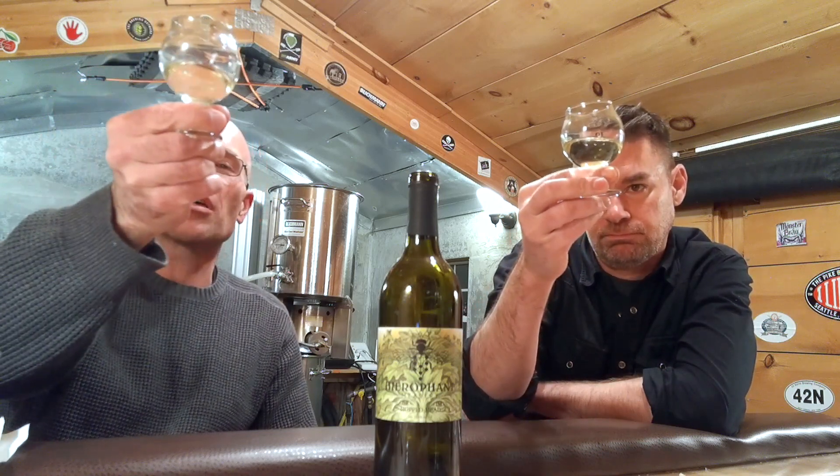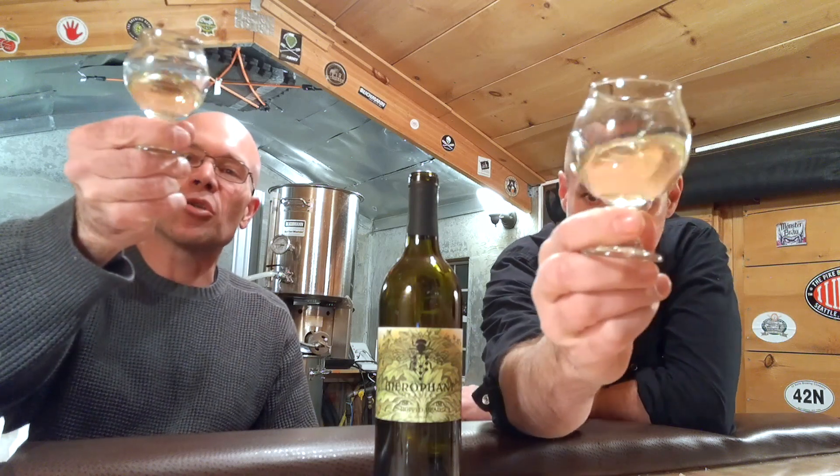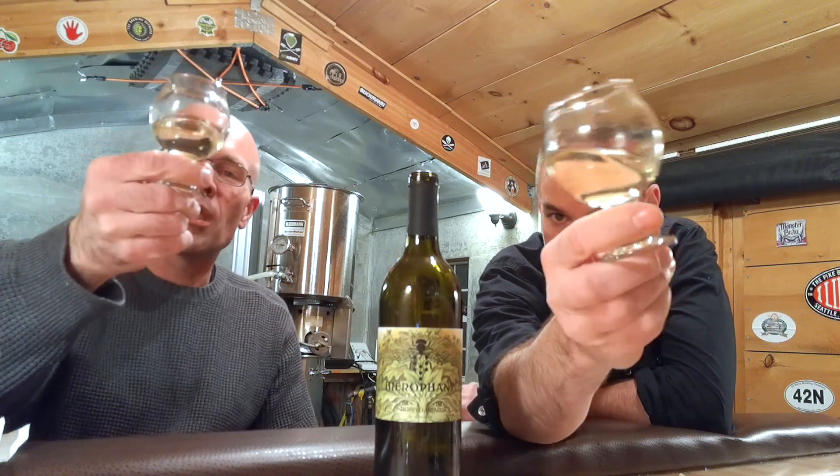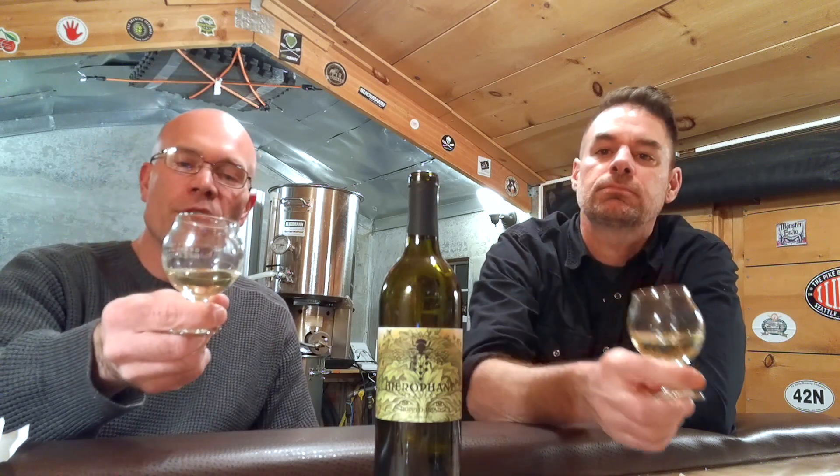It is a very clear, nearly brilliant mead with a darker straw color. It's a still mead — no real bubbles to perceive except with the pour. It's very reflective and has a nice meniscus, and some legs to go with it too, which do recede after a swirl.